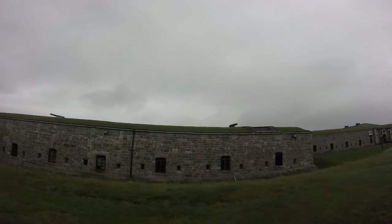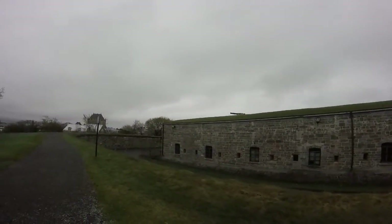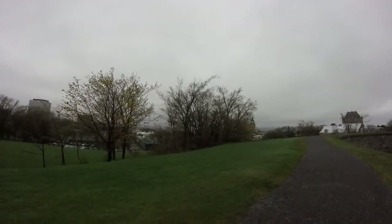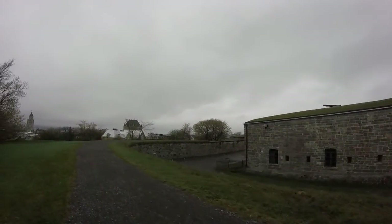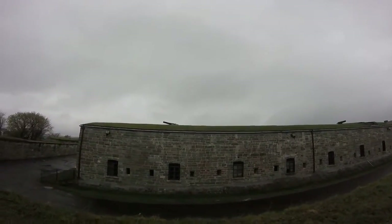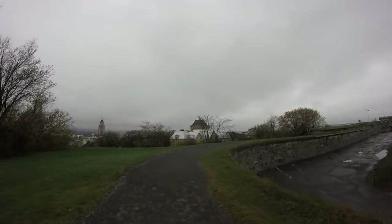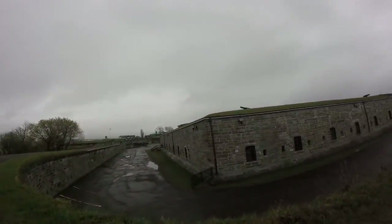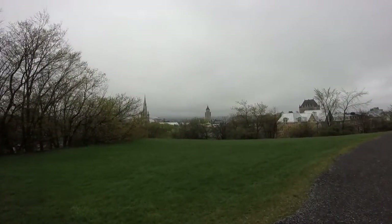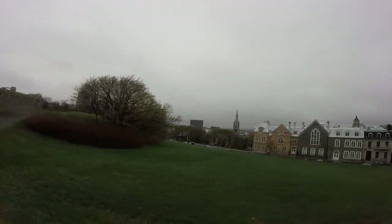So it's basically a keep on its own. Quebec is like a big hill with walls and stuff around it, and then this is another fortification within a fortification — that's really cool. That's pretty much why Quebec is where it is, because it's a good strategic point. Everywhere you go here it's just a really nice view.